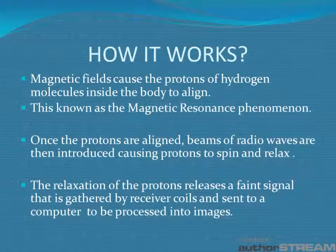So how does the MRI work? Magnetic fields cause protons of hydrogen molecules inside the body to align. This is known as the magnetic resonance phenomenon. Once the protons are aligned, beams of radio waves are then introduced causing the protons to spin and relax. The relaxation of these protons causes a faint signal that is gathered by receiver coils and sent to a computer to be processed into images.